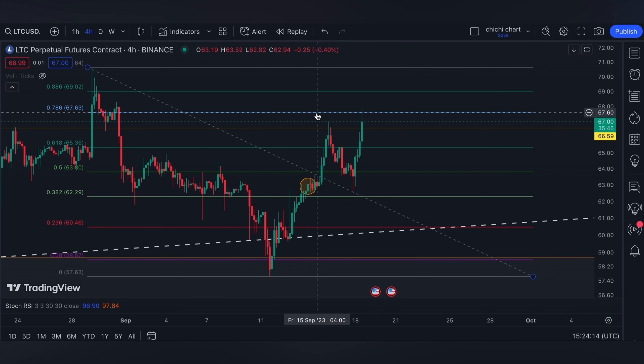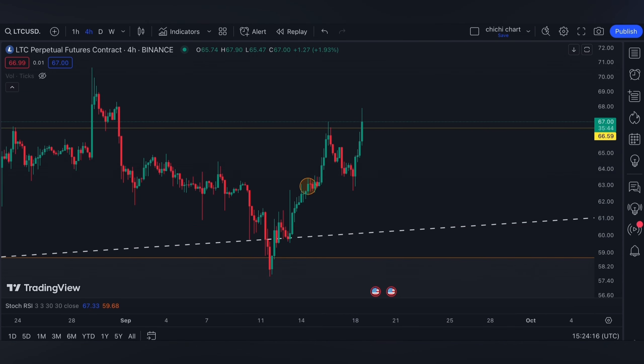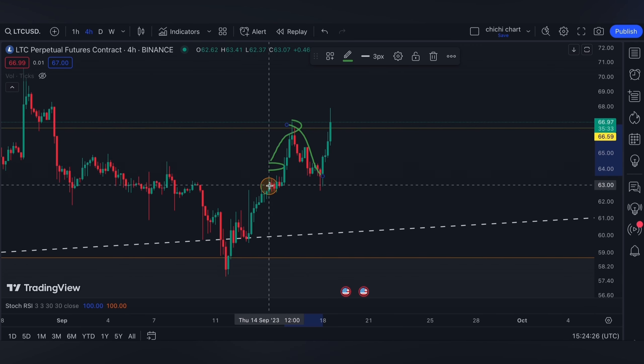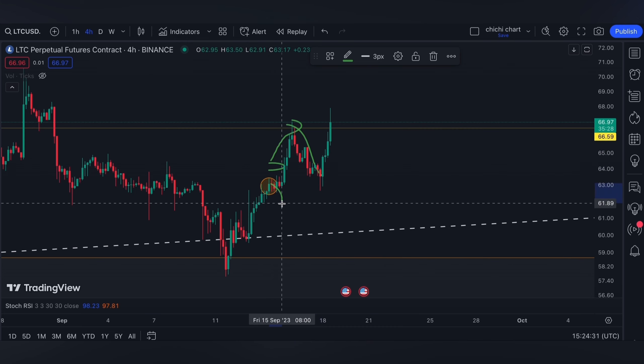Definitely for me, our major resistance will be 66.59. As you can see, after this breakout right here it went and retested this 66.59, just to be rejected. On this part, I am also looking forward to a retracement since the weekend is approaching.